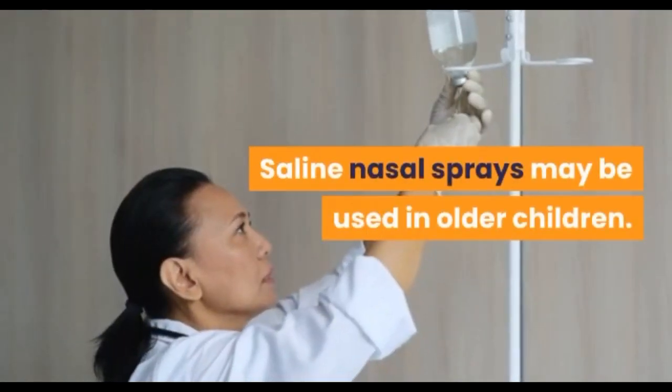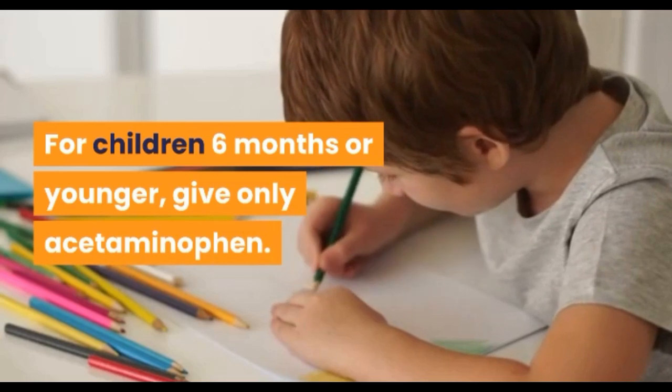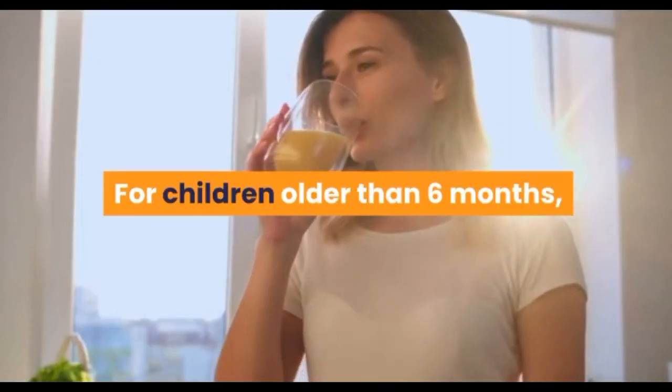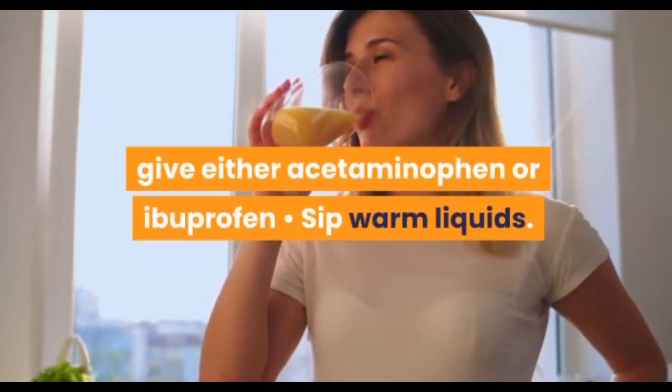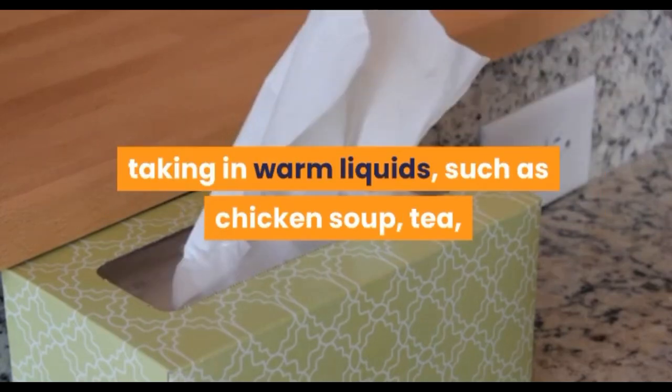For children older than six months, give either acetaminophen or ibuprofen. Warm liquids — a cold remedy used in many cultures — such as chicken soup, tea, or warm apple juice might be soothing and might ease congestion by increasing mucous flow.